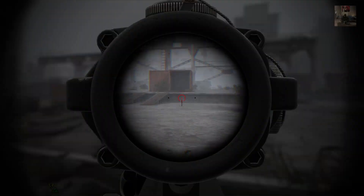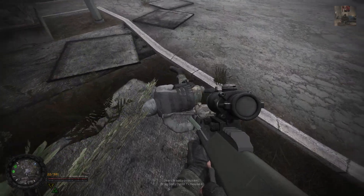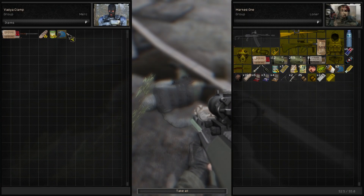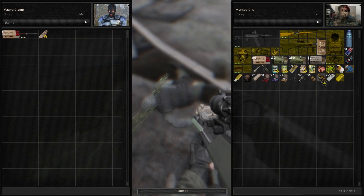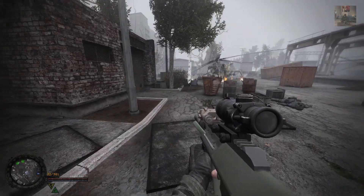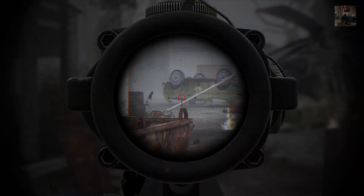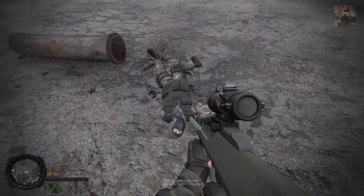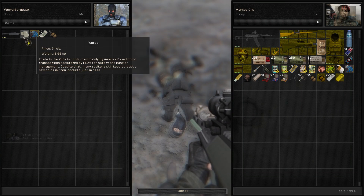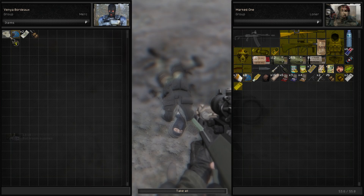I thought I saw something running through there. Well, that's a scientist. I'll be taking these. Actually, no radioactive food please. I think there's a bloodsucker running around. I don't know if this knife is actually better.